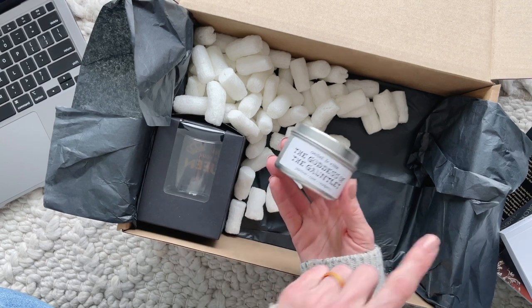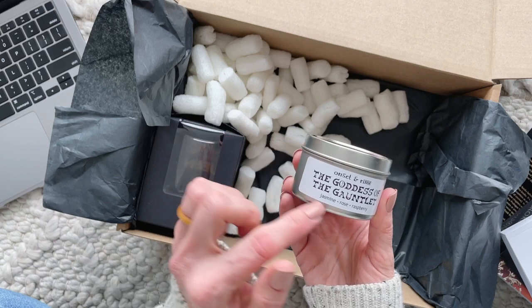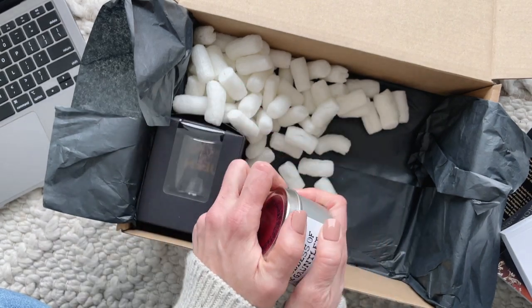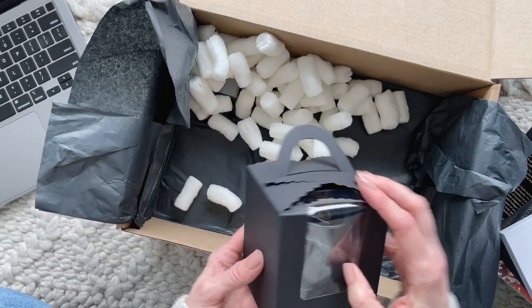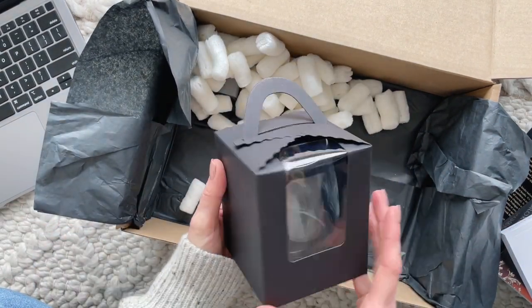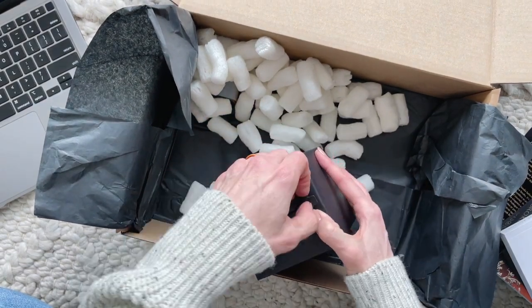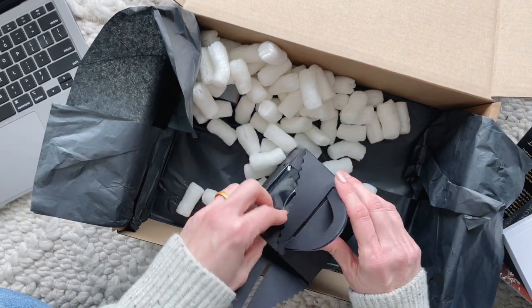Then we have a candle — the Goddess of the Gauntlet — this is jasmine, rose, and raspberry. Love that! Candles and books go together like salt and pepper, peanut butter and jam. I say that every time I receive a candle in a book box. I think it's just a must: candles, books, and tea or coffee.